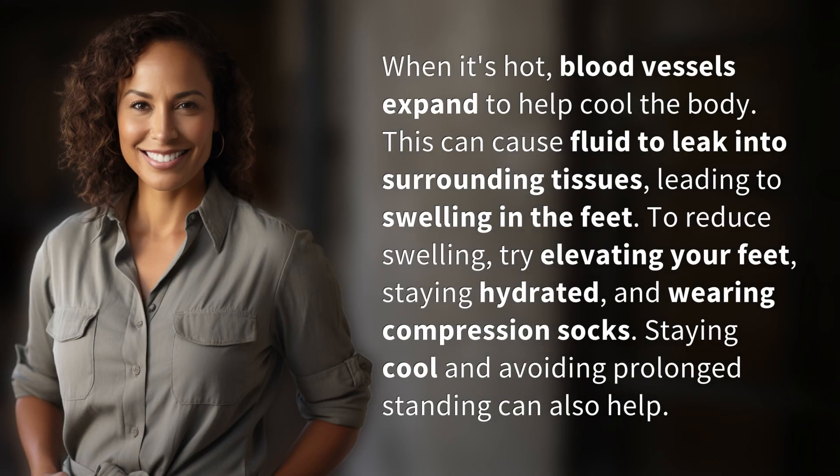When it's hot, blood vessels expand to help cool the body. This can cause fluid to leak into surrounding tissues, leading to swelling in the feet.